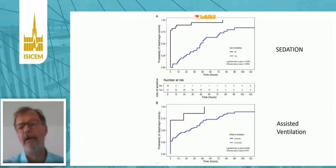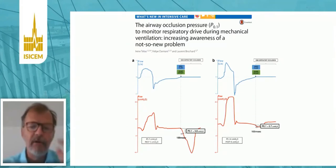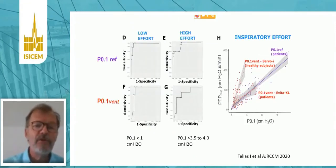I showed you the possibility to monitor the electrical activity of the diaphragm. But a very simple tool which measures not the effort but the drive is the occlusion pressure — the P0.1 — which is available now on all ventilators. You have an example of patients with a high drive where P0.1 would be close to 4 cmH₂O, and a patient with very low drive where P0.1 would be below 1 cmH₂O. Monitoring drive is important because you can detect not only over-activity but also under-activity.